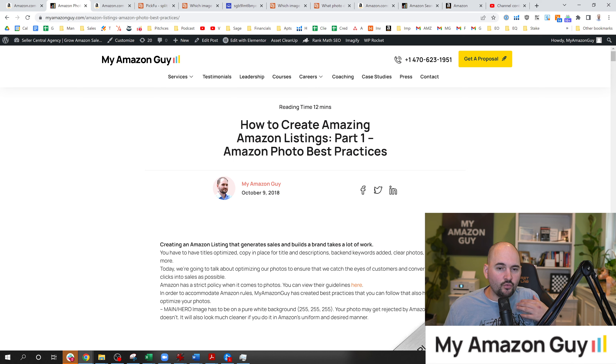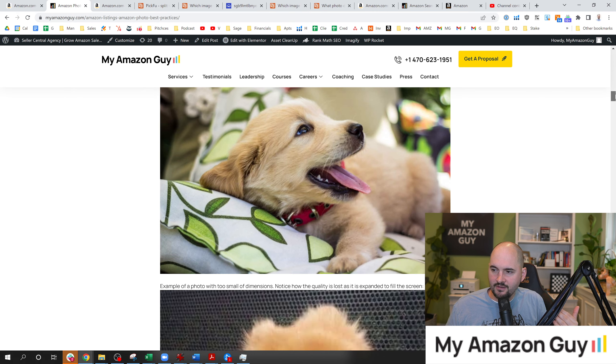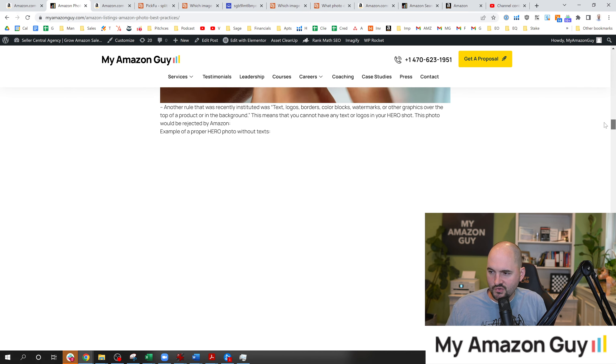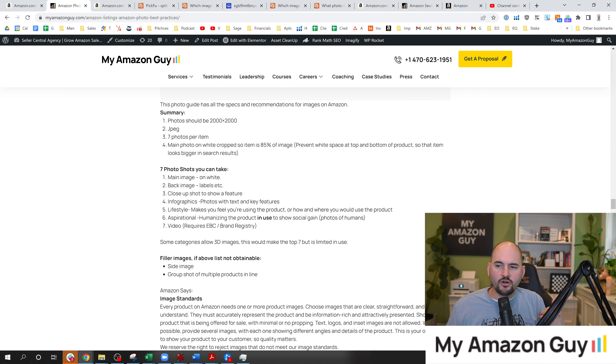Over on my website I've got a really lengthy guide on how to do listing images. You can see a lengthy amount of descriptors covering what makes a good photo versus what is prohibited. I recommend loading JPEGs into Amazon — PNGs seem to be buggy right now. Photos need to be 2000 by 2000 pixels; if you're not at least 1500 on one side, you will get an image suppression. I recommend JPEG, seven photos per item. The seventh photo will be replaced by a video, but load more than that just in case the video doesn't render.